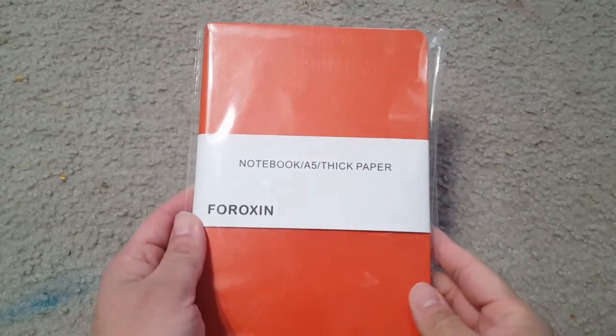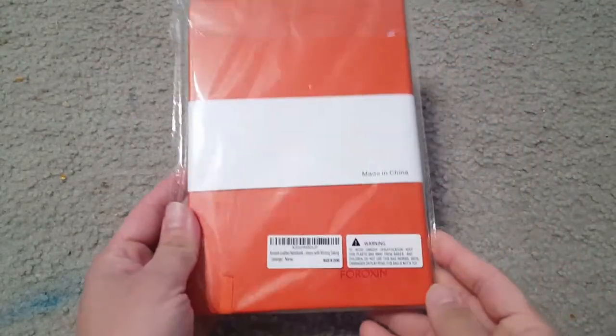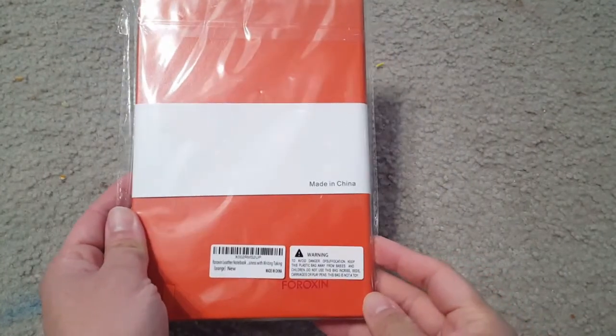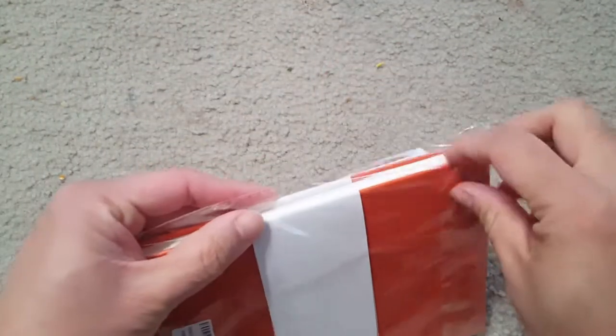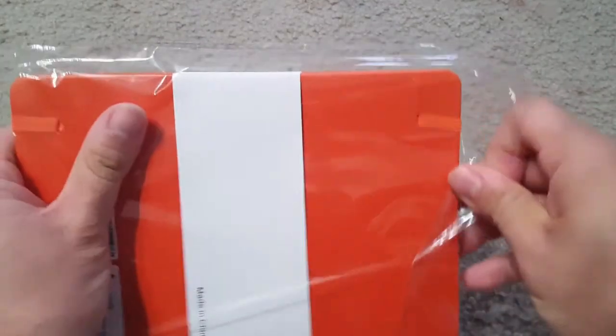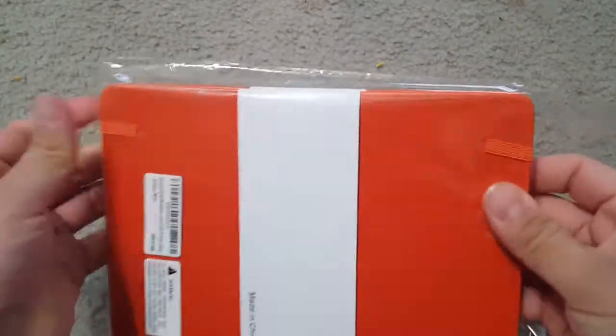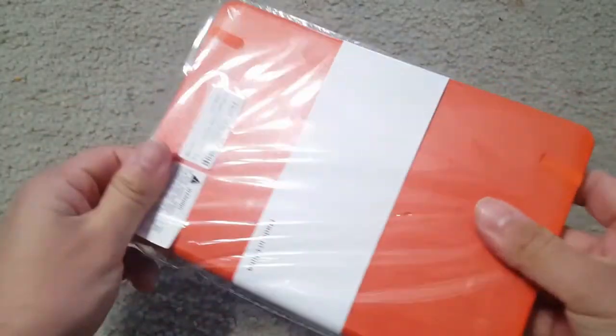Today I'm showing you this notebook — this is a Foroxin ruled hardcover notebook, a classic A5 journal with 8.5 inch by 5.7 inch lined 80 GSM premium thick paper, 100 sheets or 200 pages, and a leather hardcover.